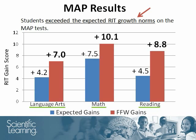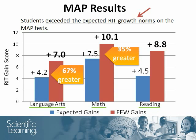In all three subject areas — language arts, math, and reading — students showed exciting results and exceeded the expected RIT growth norms. In the first set of bars on the left, we see that students who used Fast ForWord products, shown by the red bars, made seven points of RIT growth in language arts, which is 67% greater than the expected growth of 4.2 points. In the second set of bars, we see gains of 10.1 points in math for the Fast ForWord participants, which is 35% greater than the expected growth. And in the third set of bars, we see 8.8 points of growth in reading, which is nearly double the expected 4.5 points of growth.